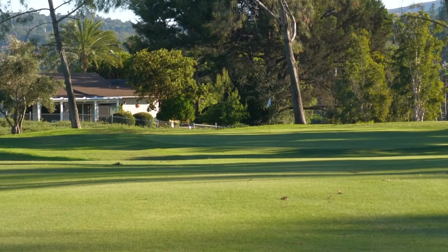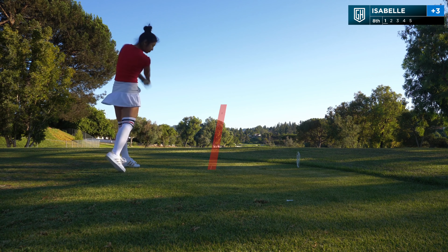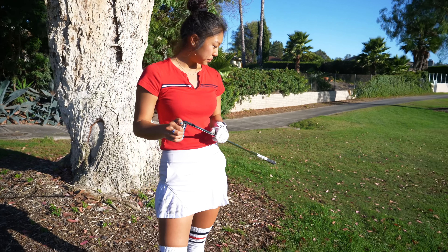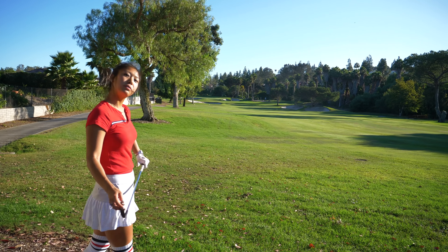We're at number eight — a par five, pretty much dead straight. You've got that little olive tree on the right side of the fairway and that bunker on the left, so you gotta hit it dead center if you're trying to get home in two. I have about 240 to the pin — I don't think I can make it — so I'm just gonna lay up with my five iron, hit about a 170-yard shot and position myself for a good approach.